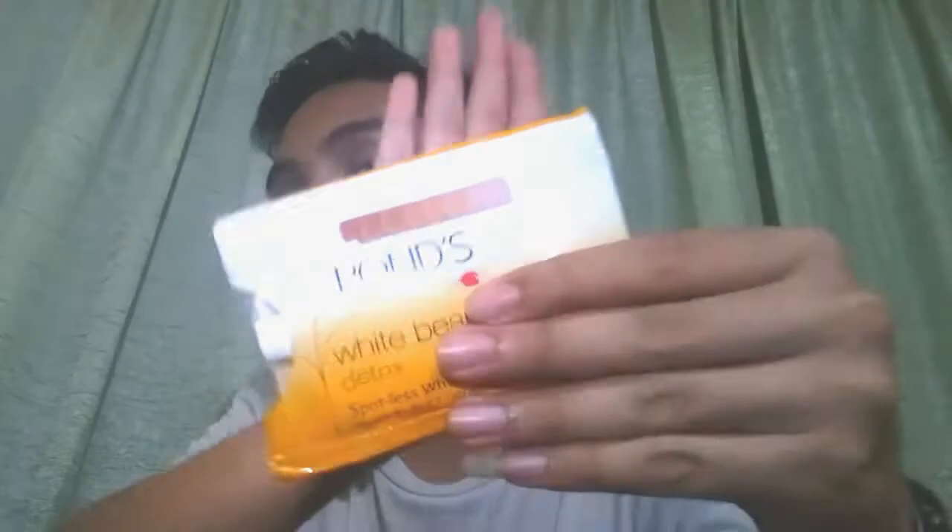It has ingredients for dark spots and acne marks. I bought this — I don't know the exact price so I checked the receipt — and it's 27 pesos, guys. It's very affordable. You can buy it at Mercury Drug or any store near you. And this is not sponsored.